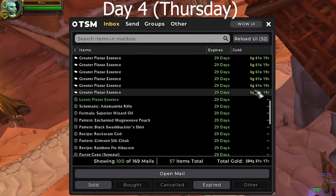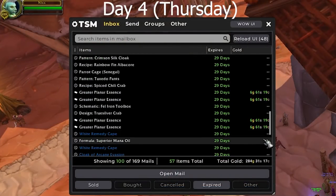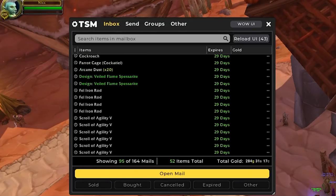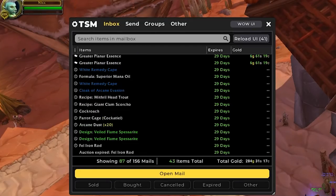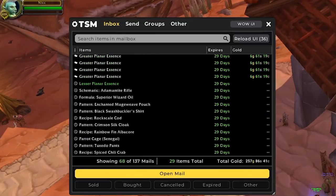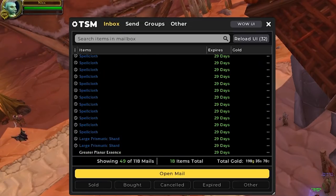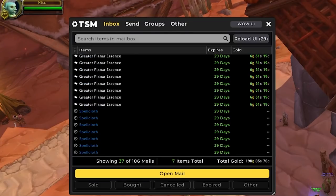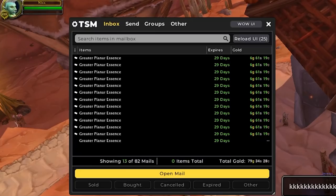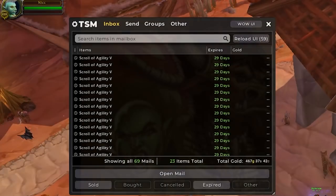For this morning, our first batch of auctions looks pretty solid — we have 284 gold already, all of it coming from our greater planar essences. These have been a real killer this episode so far. The items that haven't sold are kind of the same ones as usual — a lot of our recipes, our Righteous Remedy cloak, and our last Cloak of Arcane Evasion. It seems these are a lot slower to sell now that the raids are kind of on farm, so I don't really plan on crafting them anymore.